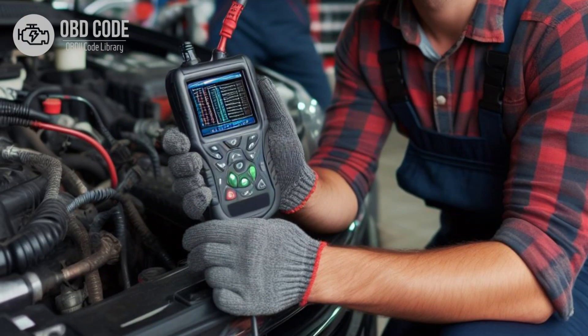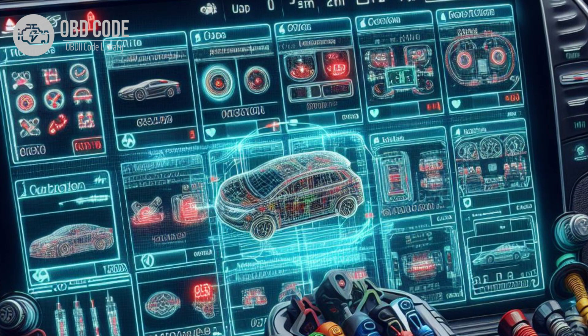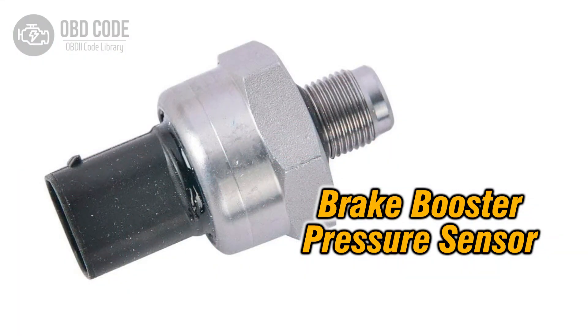4. Clear the trouble code from the vehicle's computer memory and perform a test drive to confirm that the issue has been resolved. 5. If the problem persists, further diagnosis may be needed. This may involve using a scan tool to monitor the sensor's readings and voltage during brake pedal application to identify any abnormalities. 6. If the brake booster pressure sensor is found to be faulty or if the voltage is consistently low, it should be replaced with a new one.